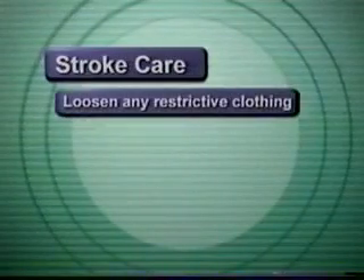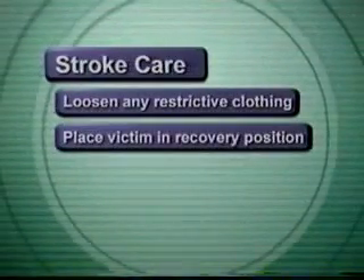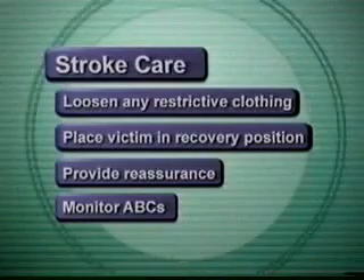Additional care for stroke includes loosen any restrictive clothing, place the victim in the recovery position, provide reassurance, and monitor the ABCs.